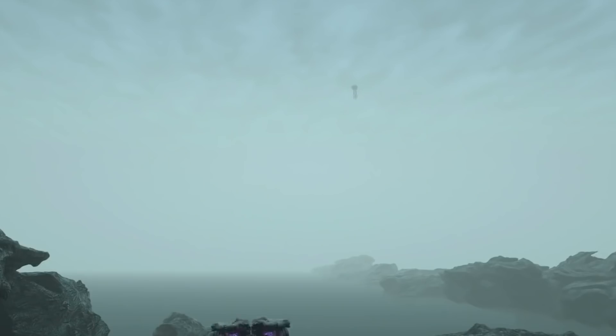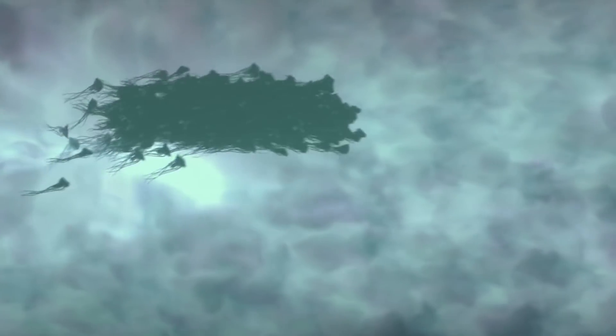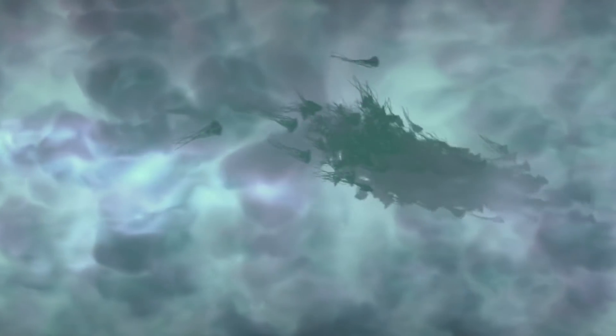By filling and emptying a bladder within themselves, the Silanes can change their buoyancy and swim through Titan's thick atmosphere. But the Silanes aren't the only creatures that call Titan home.